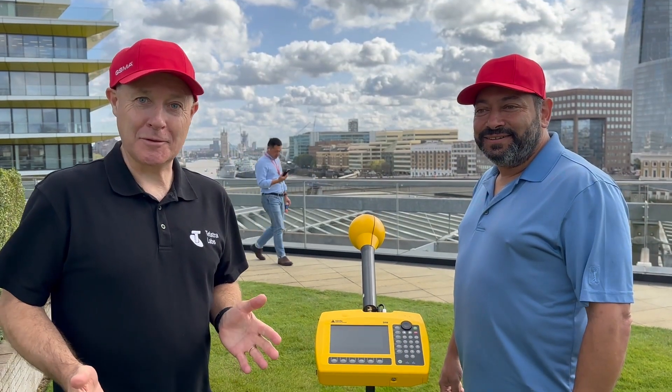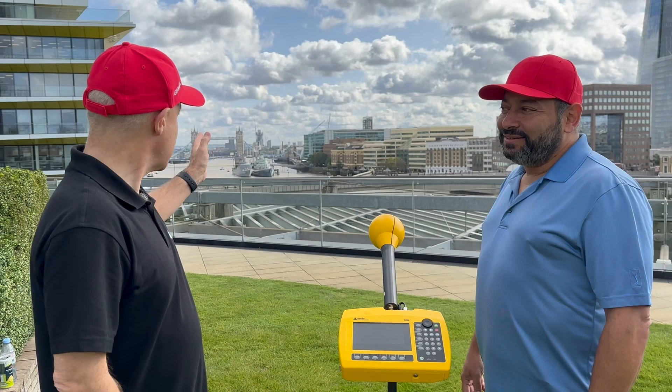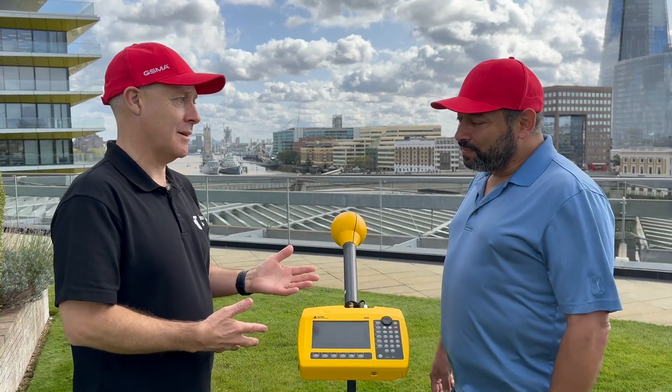We've come up to the rooftop at the GSMA building — it's just such an awesome view. If you have a look behind, you can see Tower Bridge, the ships in the river, and the Shard is over in the background. We're going to run our EMF test up here.